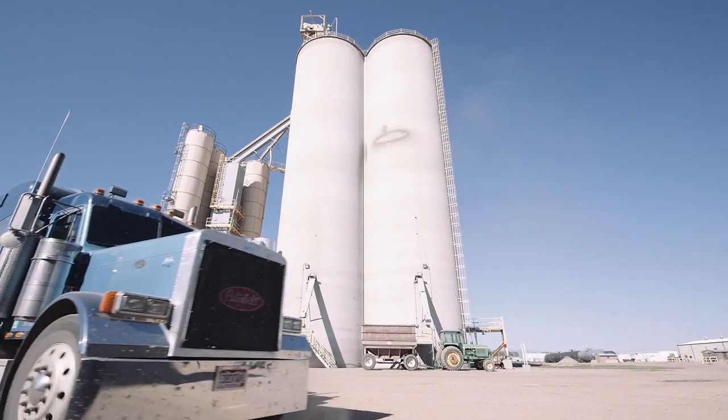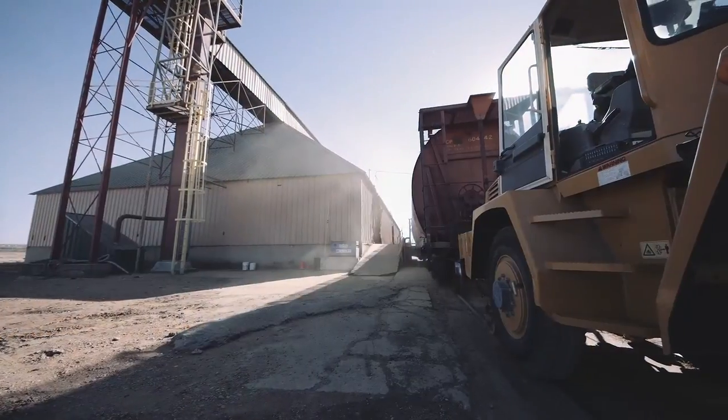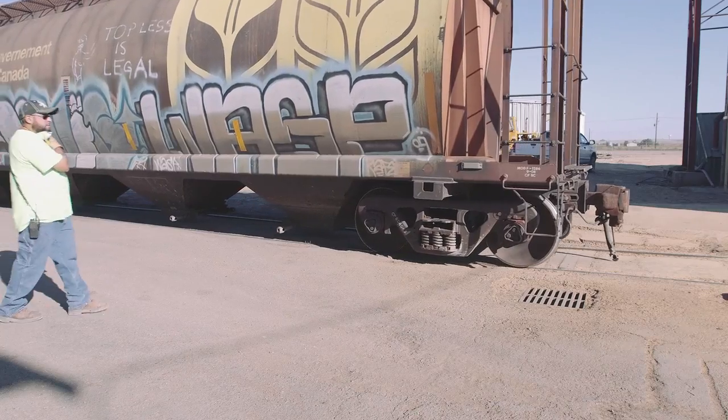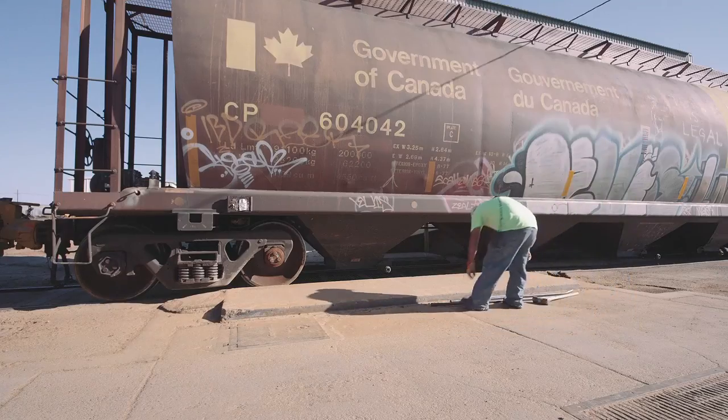West Plains is a grain business. We handle wheat and corn here mainly, plus some feed ingredients. We take everything in from the farm typically by truck and load out onto railroad cars, mostly in unit trains and shuttle trains. Our local railroad here is Great Western Railroad. Omni Tracks is our conduit to that.